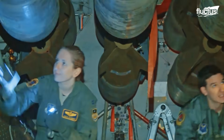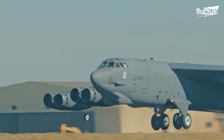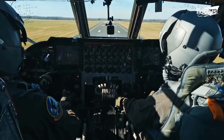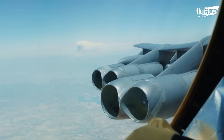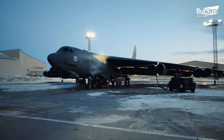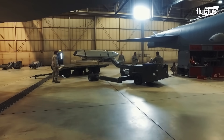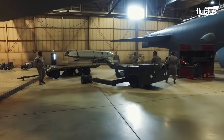Despite the sheer number of weapons on board, the crew consists of only five people. Based in Minot, North Dakota, the B-52 maintenance hangar has the capacity to house two B-52 Stratofortress aircraft at a time.